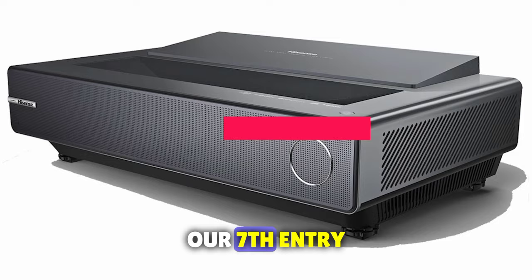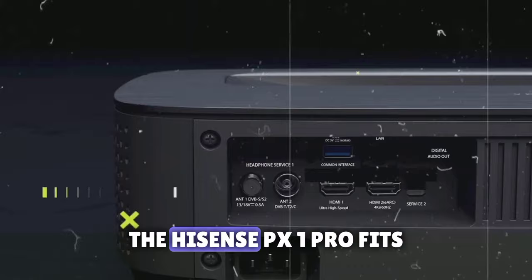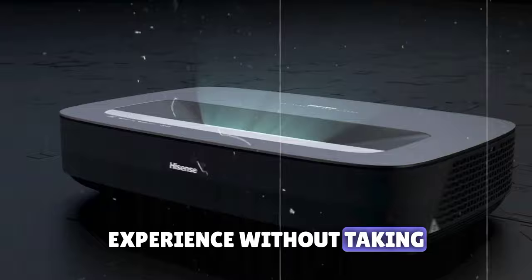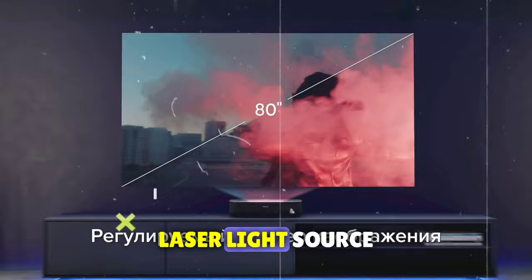Our seventh entry, the Hisense PX1 Pro, brings a perfect balance of performance to the ultra-short-throw projector category. If you desire that cinematic grandeur without a room-eating setup, this one's for you. Say goodbye to traditional projectors that demand ample space — the Hisense PX1 Pro fits snugly into any room, delivering a cinematic experience without taking over your space. It's a premium choice that doesn't break the bank. With 2200 lumens of brightness, this projector casts a 90-to-130-inch picture using a triple laser light source.